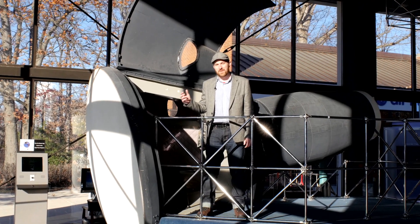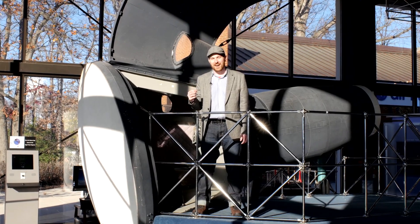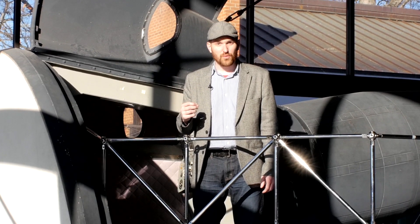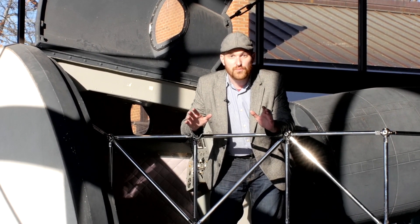This is a replica of a Gemini command module first launched in March of 1965, and we've come a long way since then. In fact, we're building telescopes that can see through time.